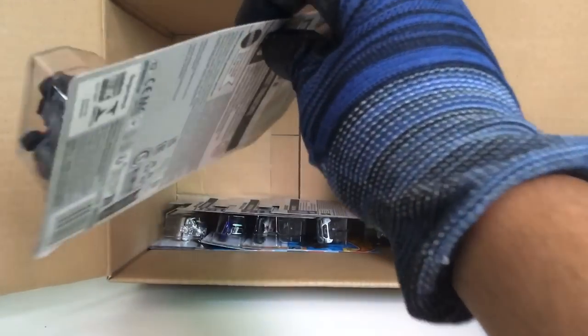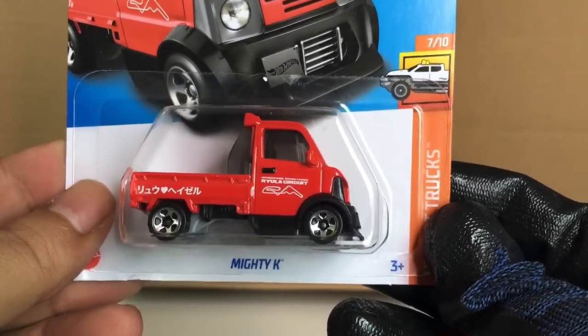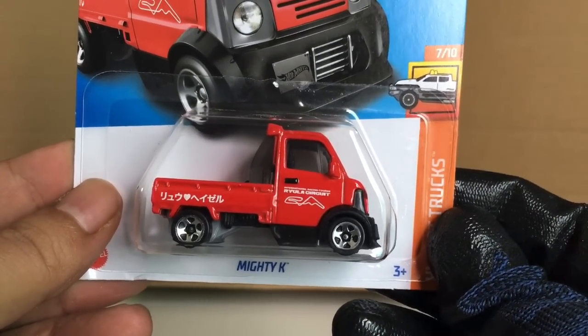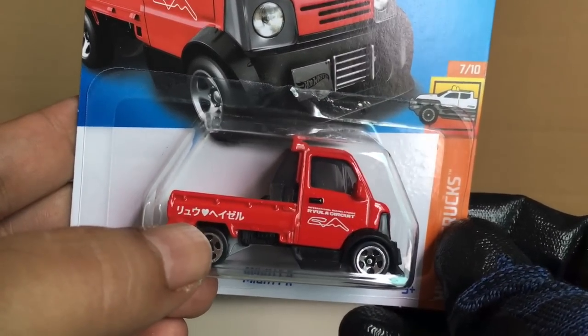Turbine Sublime — another one, two of those now. Mighty K, which was used as a super treasure hunt from the last case — in red.